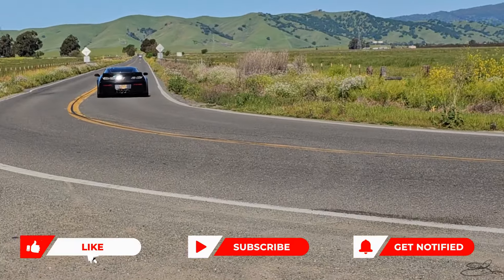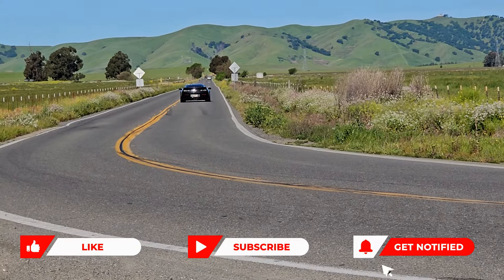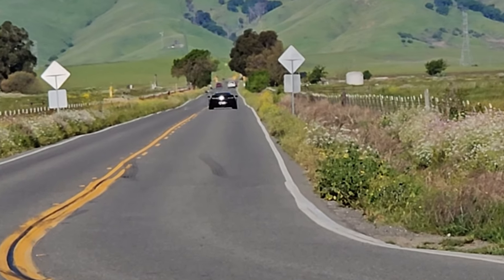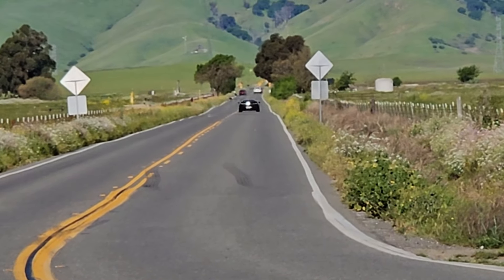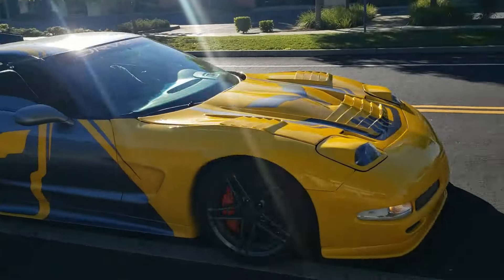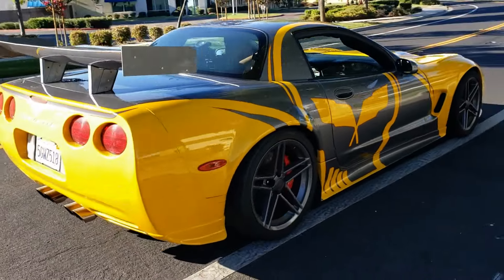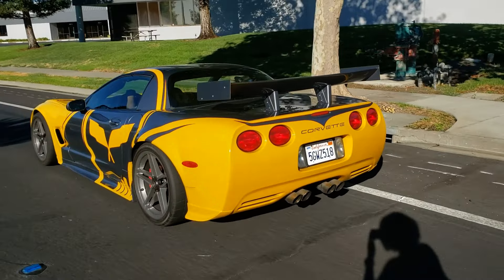This video is brought to you by B.A.R.I.C.E.